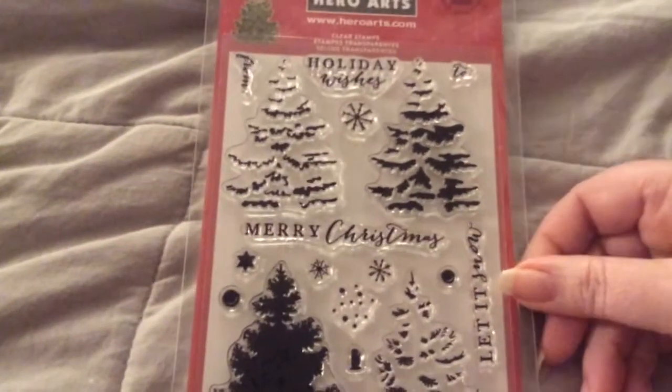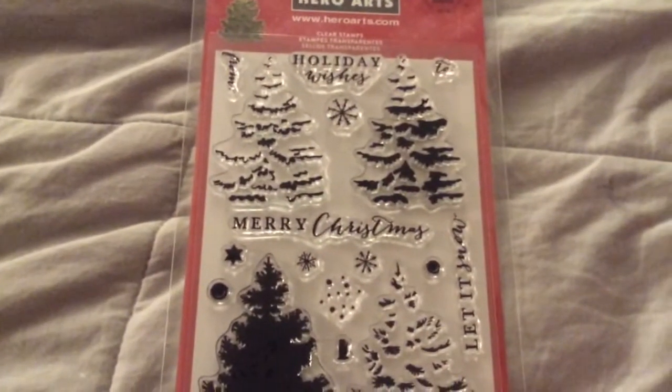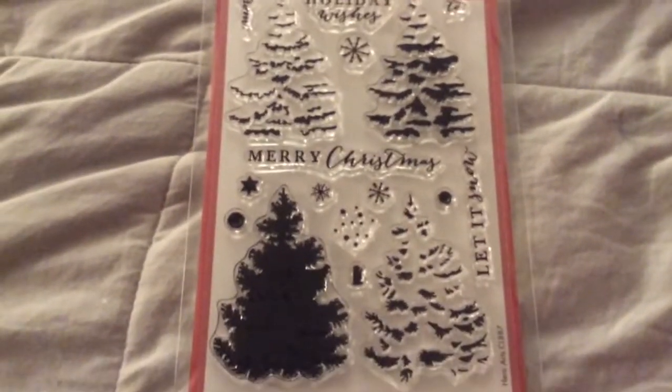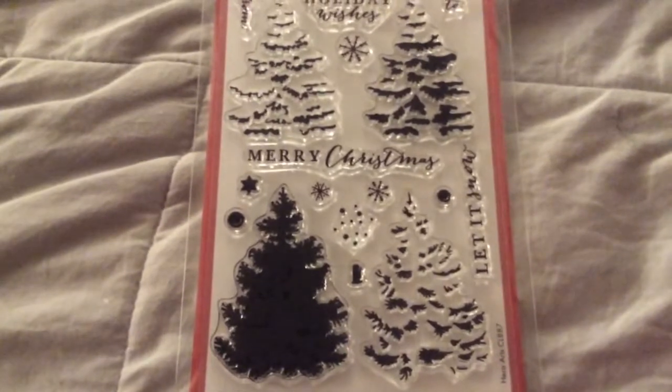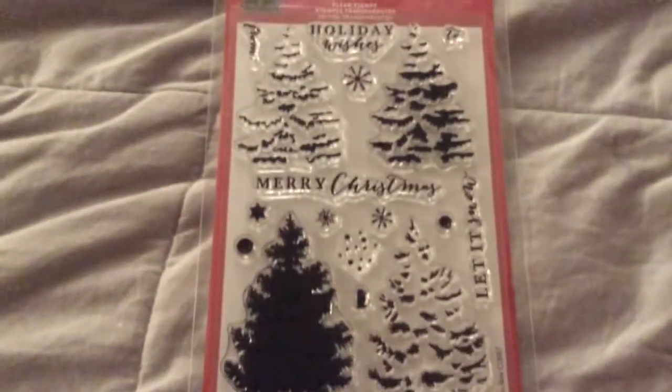The next one I got was Hero Arts Layered Pine Tree, and this was $4.31. It has a to and a from, holiday wishes, Merry Christmas, and Let It Snow. And it's the layering stamps. Awesome price.